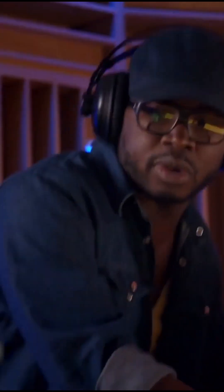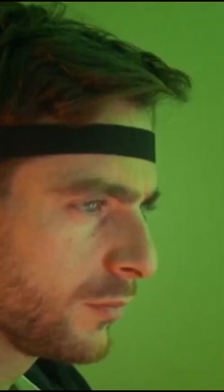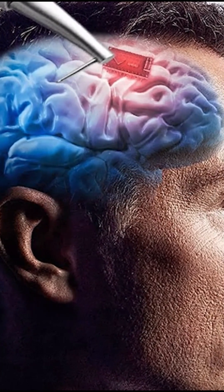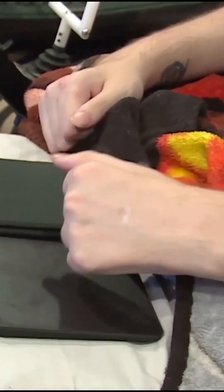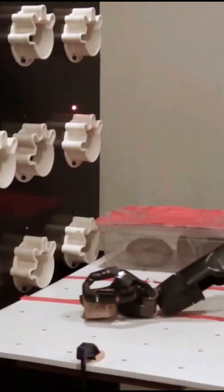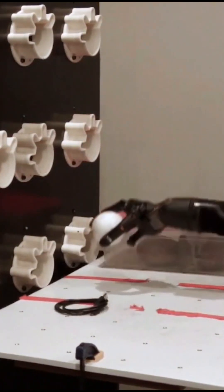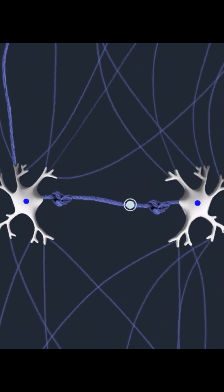One of the renowned companies that produce implantable brain machine interfaces is Neuralink. It is expected that by the year 2040, humans may not need to use smartphones anymore. Instead, cutting-edge brain-computer interfaces will enable people to link their brains directly to the internet. Simply thinking about accessing information, making a call, turning on a light, or placing an order for food will make it happen.